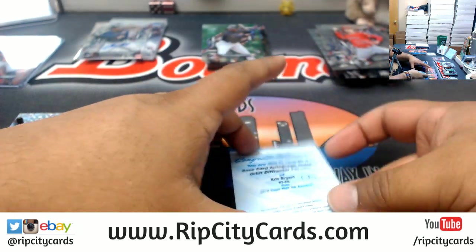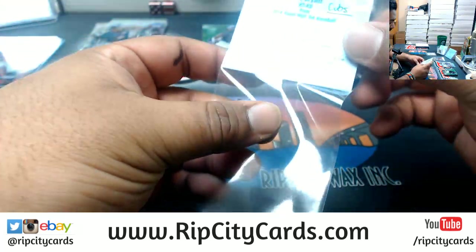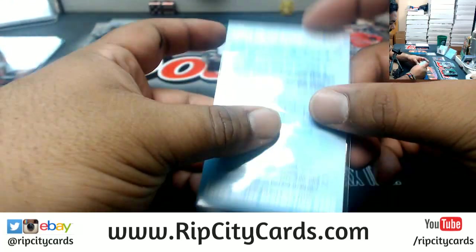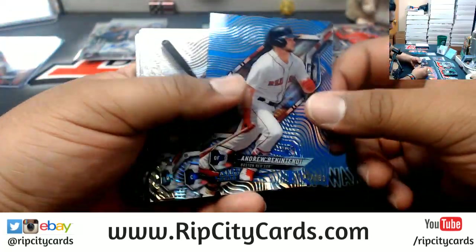Now it's got my handwriting on there, so even better — little Cardboard Moses 101. Put that on eBay, it'll sell for a ton. Benintendi Red Sox 150.